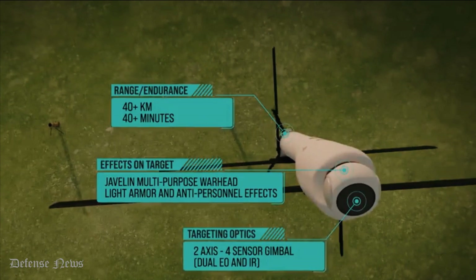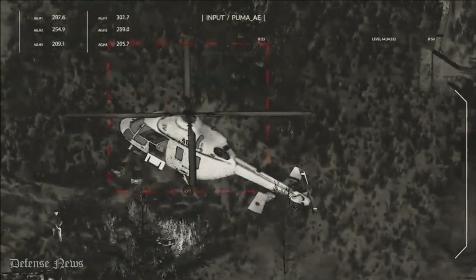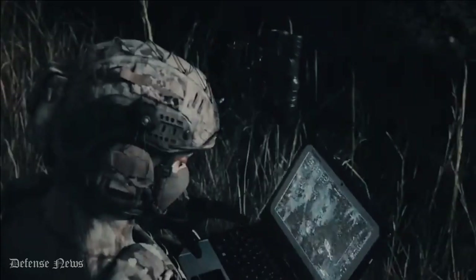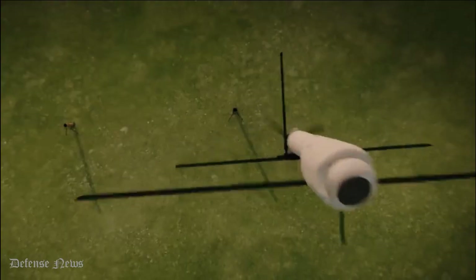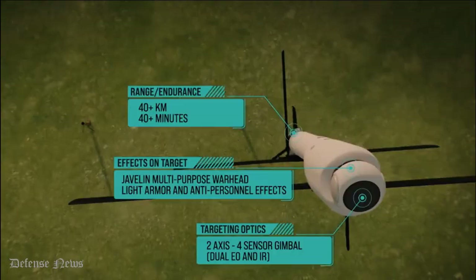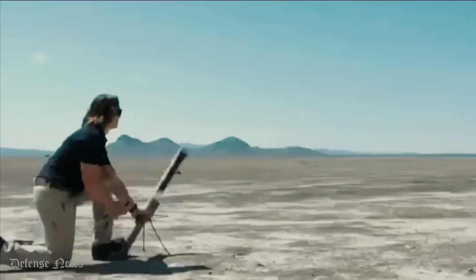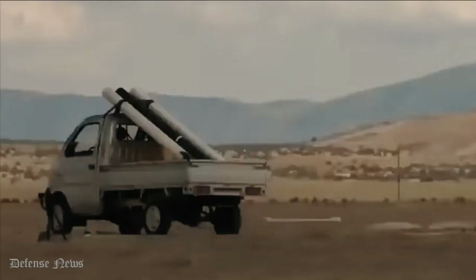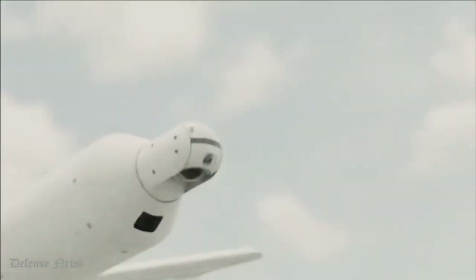The 40-plus km range is given by the digital AES-256 encrypted data link. However, considering the endurance and cruise speed, the Switchblade can transit out to 80 kilometers; to do so the system needs two long-range antennas deployed on the field, the command being relayed from one operator to the other thanks to the handoff capability of the data link. The company continues to work on the power system to further extend the system range while keeping the same weight to allow one-man operations.